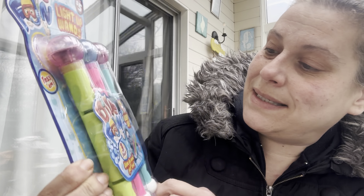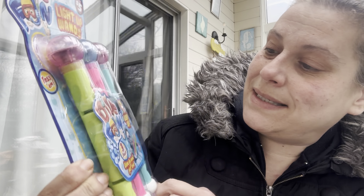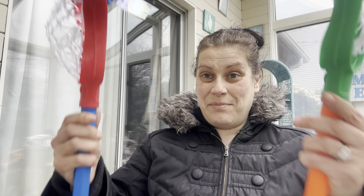Another Plus item for Easter: for my son's Easter basket, they had these light-up dive wands — a three-pack for five dollars — and I think he'll enjoy those. I also got the 24-count of Easter eggs for an egg hunt. Then I got two of these little mini lacrosse sticks and balls for us to play with together — that could be a lot of fun.